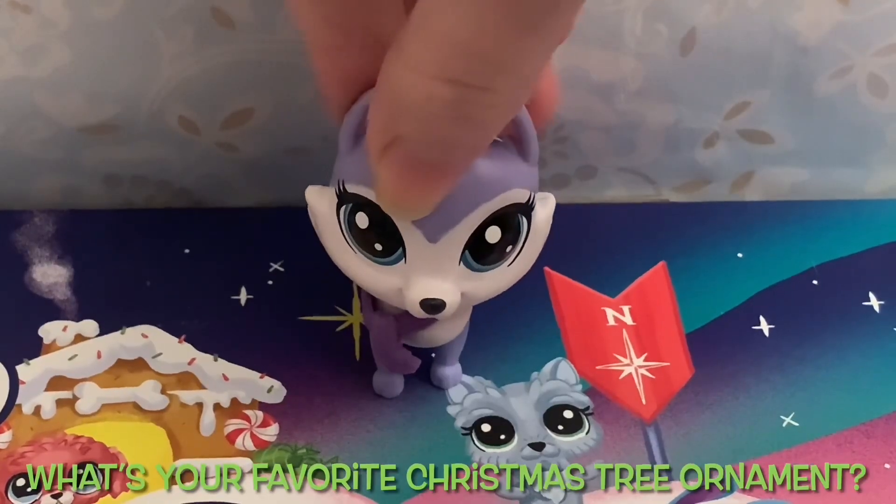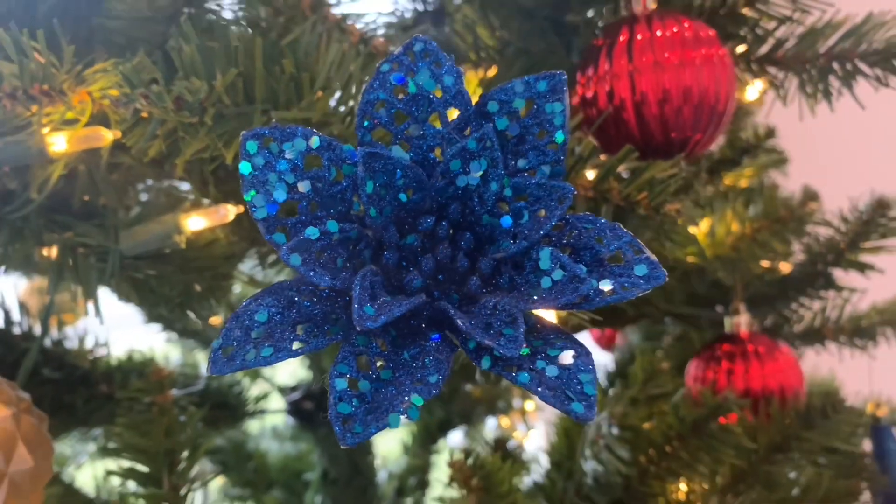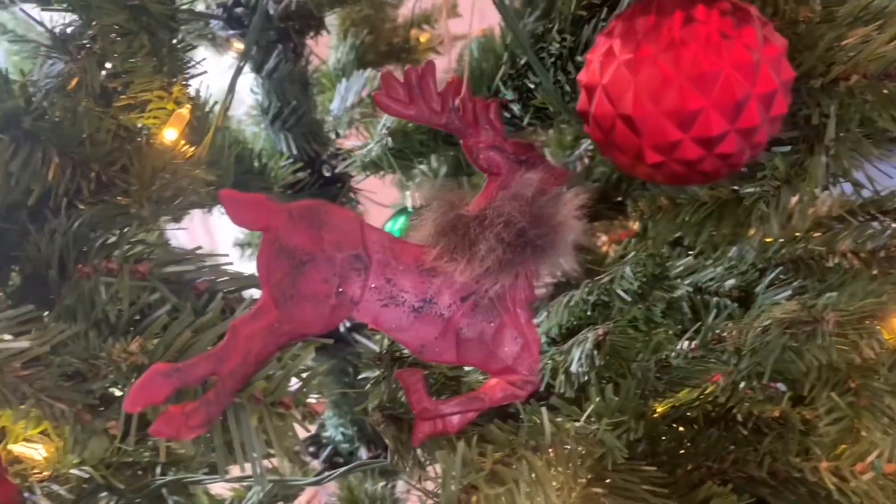Do you have a favorite Christmas tree ornament? Let us know. Thank you for watching. Also, November 26th was the Christmas decorating at my church — here are some of the trees I helped decorate.